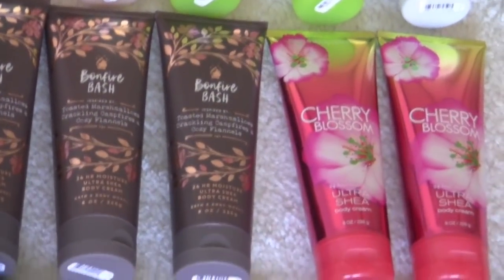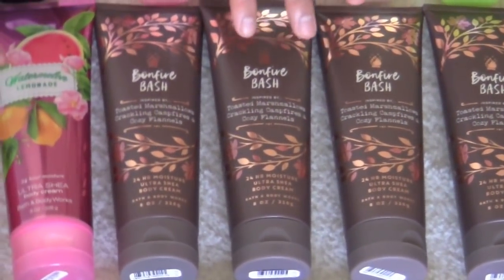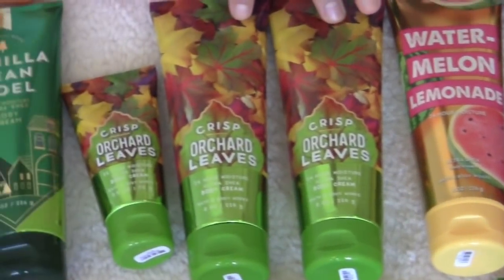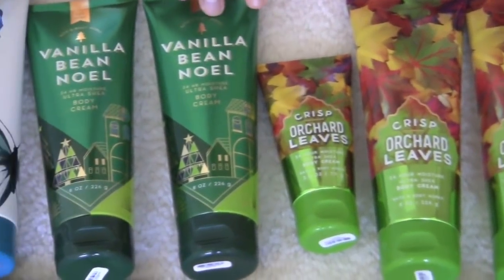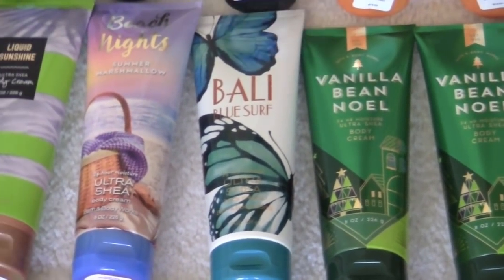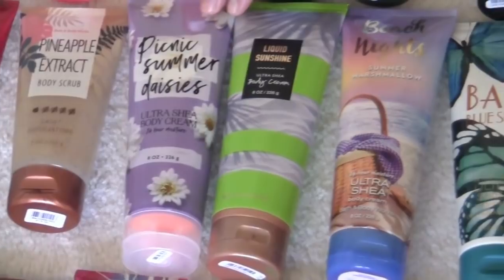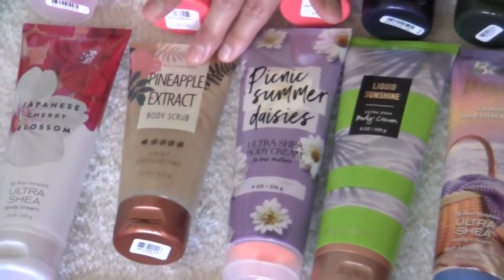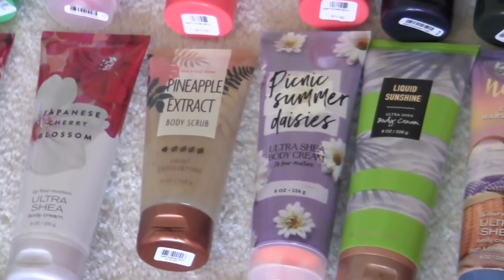Two cherry blossom. Four bonfire bash — one of my personal favorites, absolutely amazing. Two watermelon lemonade. Three of the crisp orchard leaves — two full size and one little itty bitty baby one, so cute. Two vanilla bee noelle. One bali blue surf. Beach night summer marshmallow. Liquid sunshine. Picnic summer daisies. And then randomly, I should have included this in my shower gel collection but I'm including it here. It's a body scrub and it's a pineapple extract — it's one of those light exfoliators.